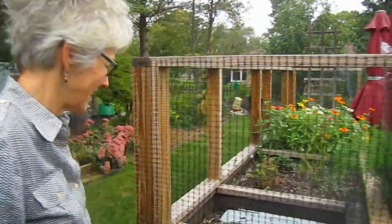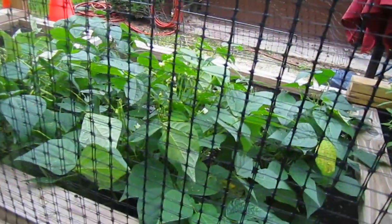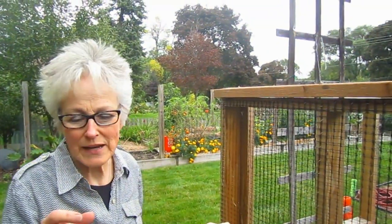I ripped out the cucumbers. My cucumbers came up really nicely, had lots of blossoms, and there were tiny little cucumbers on them. But when we got all that rain, they just withered. I'll try again next summer and hopefully get them in the ground sooner. The beans are still going — you can see all the blossoms and they've been doing very well. Our north garden has done very well this year.